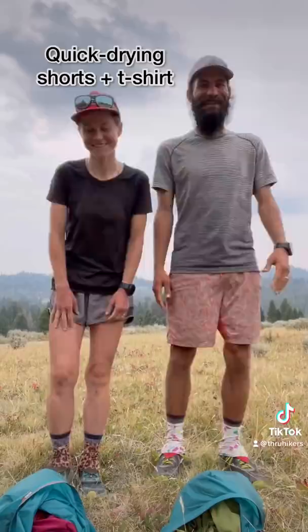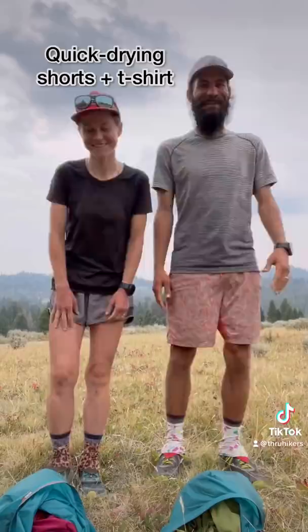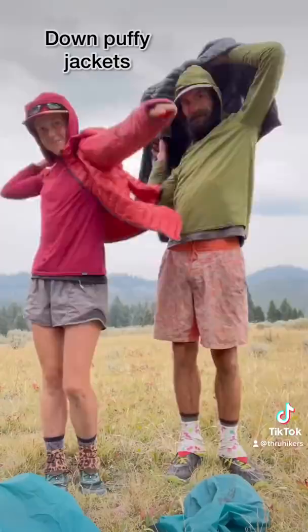We start with our quick-drying shorts and t-shirts. For protection from the sun or an extra layer of warmth, we have sun hoodies. On cold mountain mornings and evenings, we break out our puffy jackets.